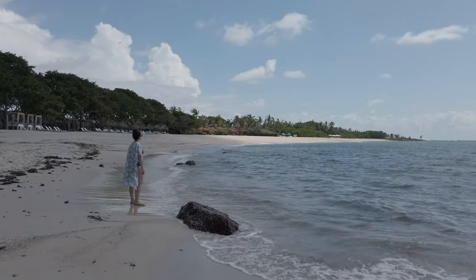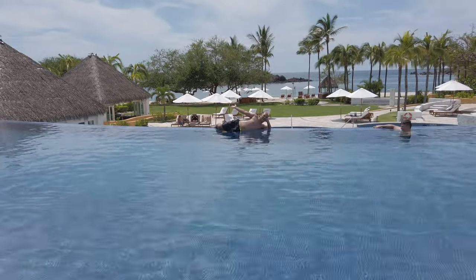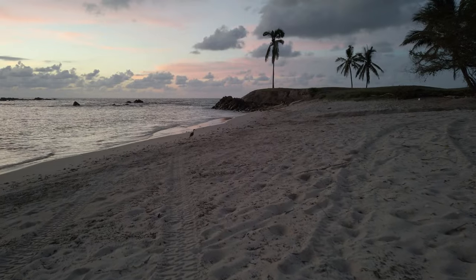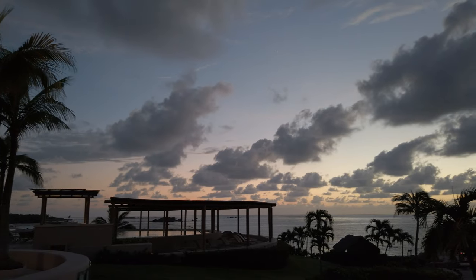The St. Regis and Four Seasons are two luxury resorts located in Punta Mita, about an hour away from Puerto Vallarta, Mexico. We visited both in September of 2021, and here's what we thought.